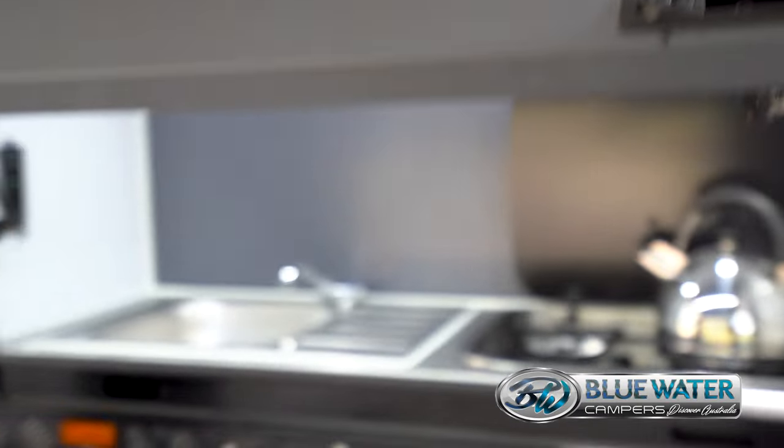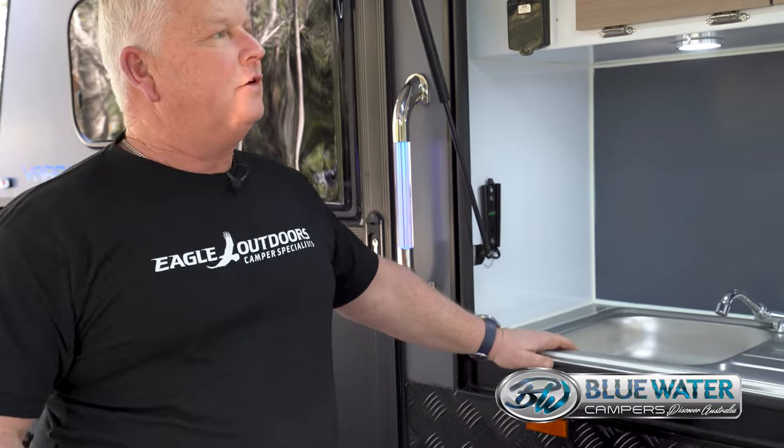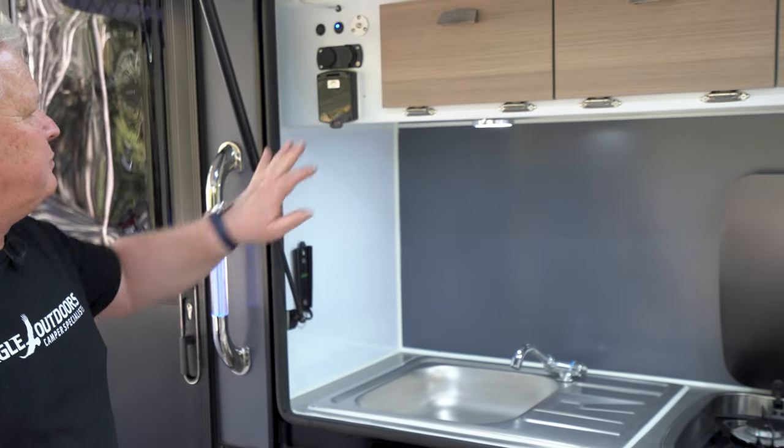Just lift the hatch and this exposes the sink, our Thetford 3 burner stove, as well as a bucket load of storage up the top for all sorts of things. It has power here,